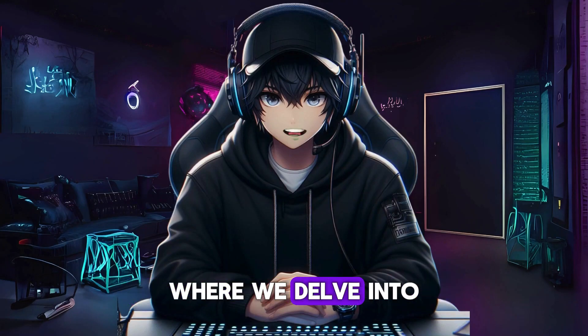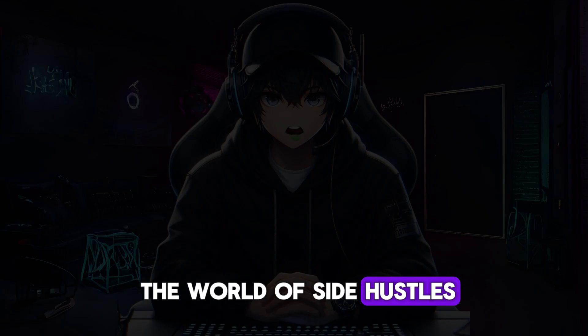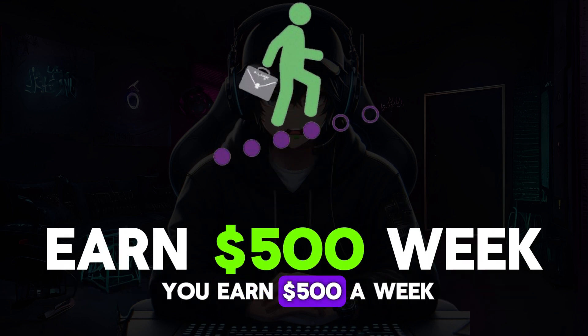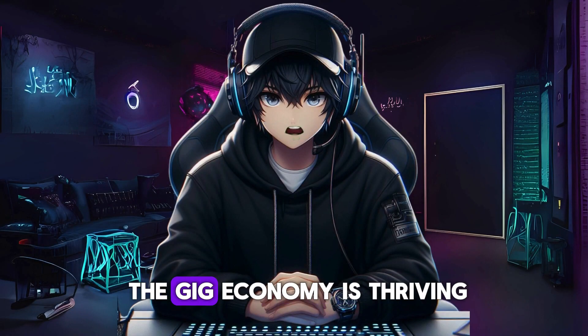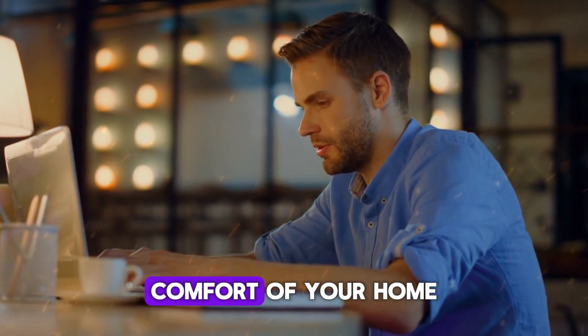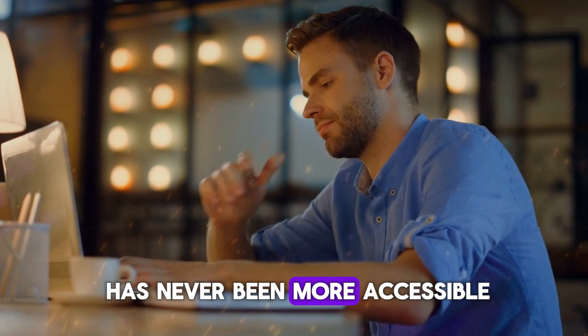Welcome to today's video where we delve into the world of side hustles, exploring 10 lucrative opportunities that can actually help you earn $500 a week. In an age where the gig economy is thriving, the prospect of boosting your income from the comfort of your home has never been more accessible.